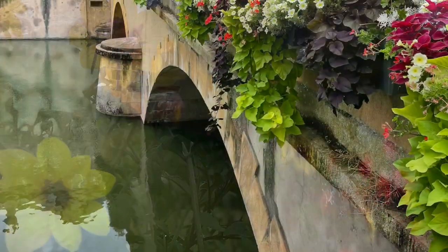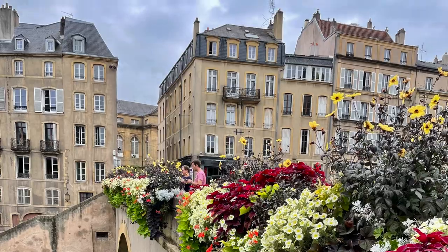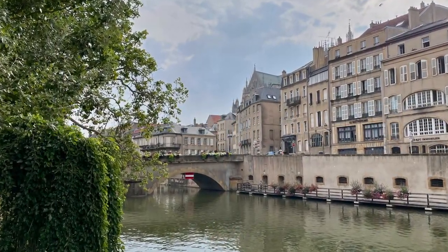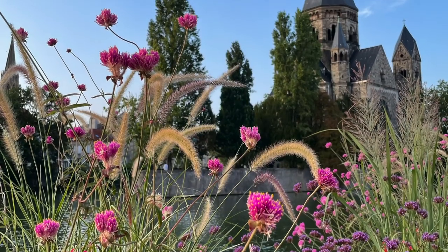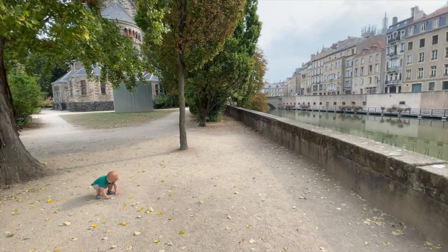One of the highlights of the trip was the Temple Neuf and Opera House gardens on the island. We visited it a few times as the son loved running around freely and exploring the tip of the island, as well as the interesting landscape gardens and the fountain in front of the Opera House. There are incredible views all around.